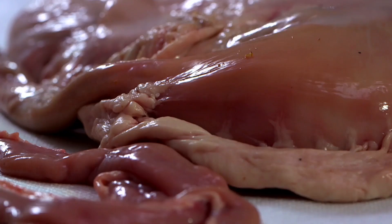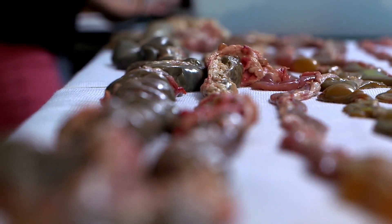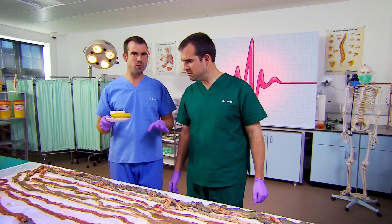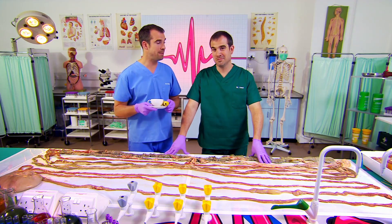Your intestines are eight to nine metres long. But until you lay it out like this, it's hard to imagine. It's amazing how it can all fit in your body without getting tangled. But Zand, if only we had another set of guts that you hadn't laid out, we could see that special part of your body that stops that tangling happening.